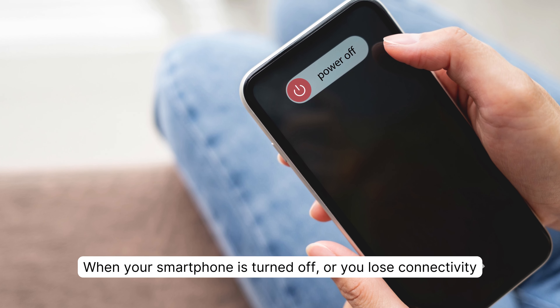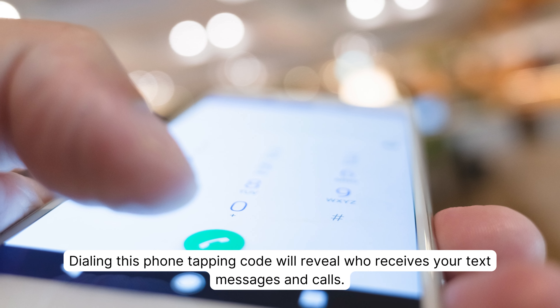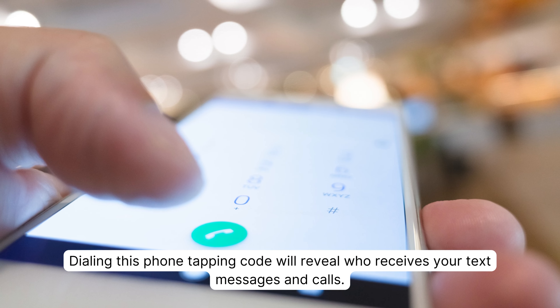When your smartphone is turned off or you lose connectivity, dialing this phone tapping code will reveal who receives your text messages and calls.